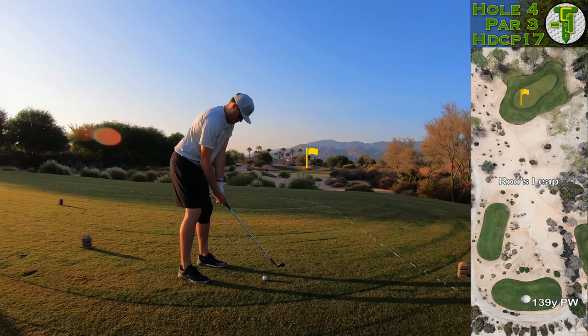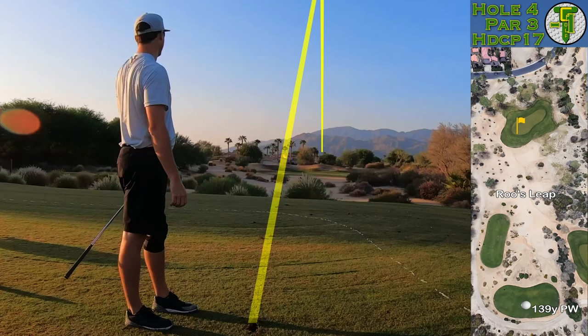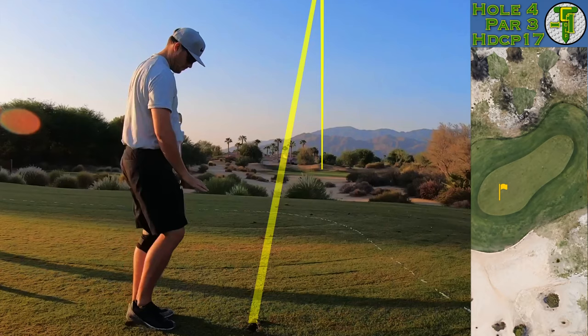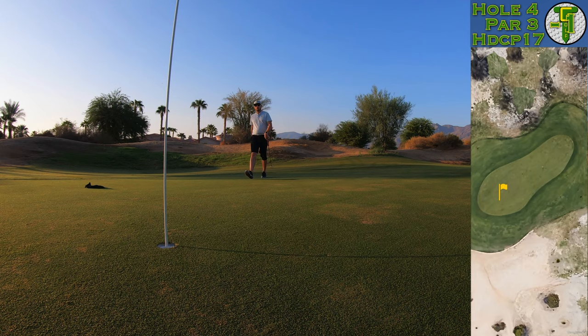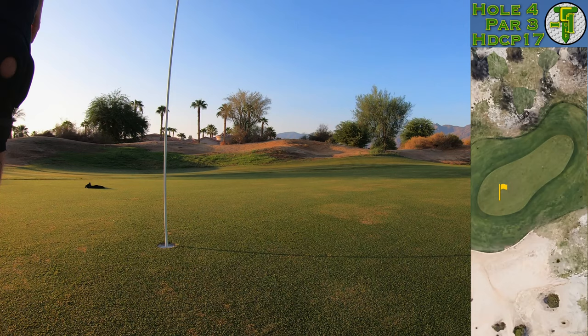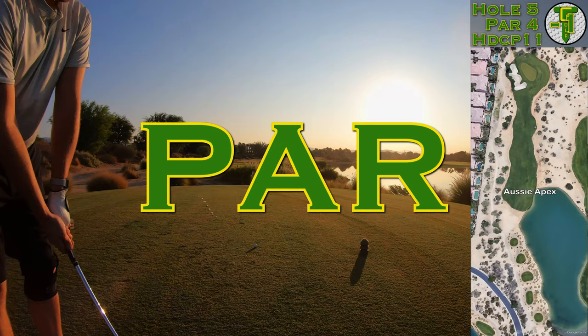We're on to the first par three of the day and it's only 140 yards from the tips — just a little pitching wedge to this front flag. I really didn't hit that well, sent the pitching wedge well over the flag. Once again the ball is flying a lot further than normal, so from this distance it's not too makeable. Just trying to lag it down there and make an easy par. That one's easy enough — tap it in, another par keeps us under par for the day.